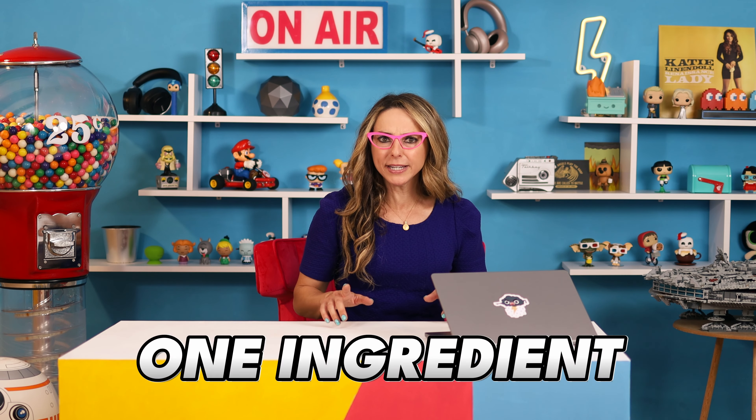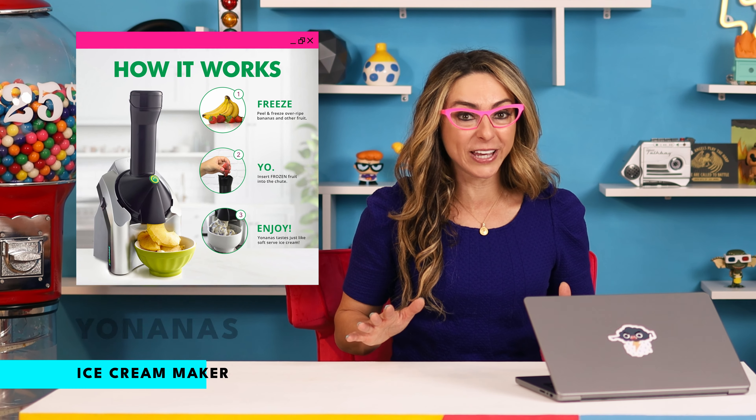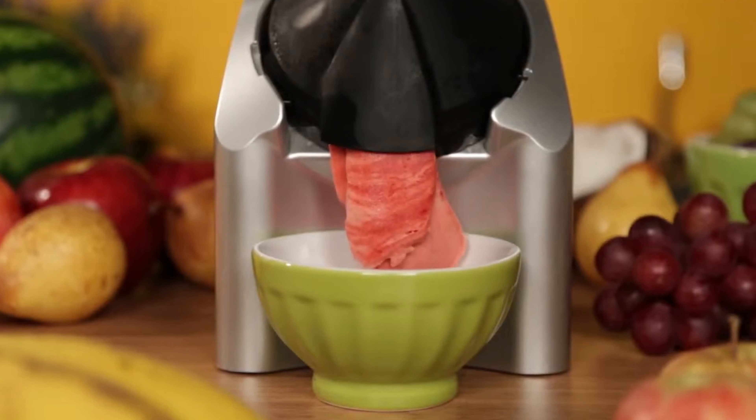A summer treat that tastes like ice cream but only has one ingredient? Fruit? Are you kidding me? I'm a huge dessert scout and I love my ice cream. You have to try it and see it to believe it. Using only frozen fruit, make the most delicious and healthy dessert with Yonanas. The consistency is crazy — it's creamy like ice cream and it doesn't taste like sorbet or a smoothie. Truly unreal and I've blown people's minds with this gadget.